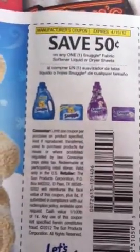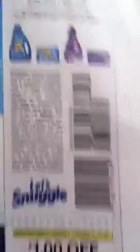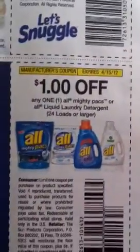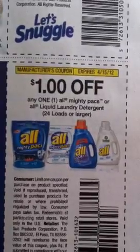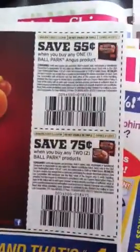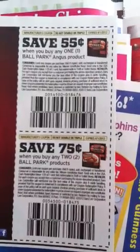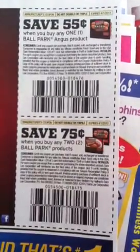There's $0.50 off any Snuggle Fabric Softener or Dryer Sheets, $1 off any one All Mighty Packs or All Laundry Detergent. And then some Ballpark Frank Hot Dogs — $0.55 off one Ballpark Angus, and $0.75 off two.